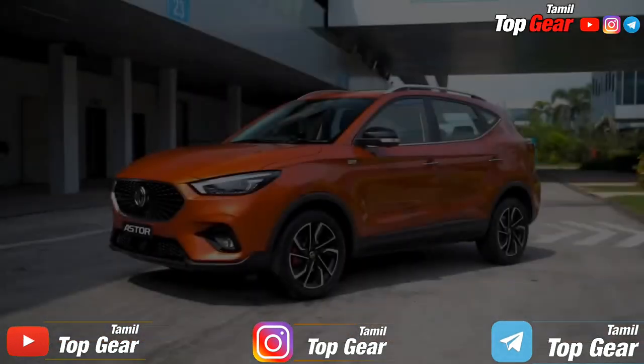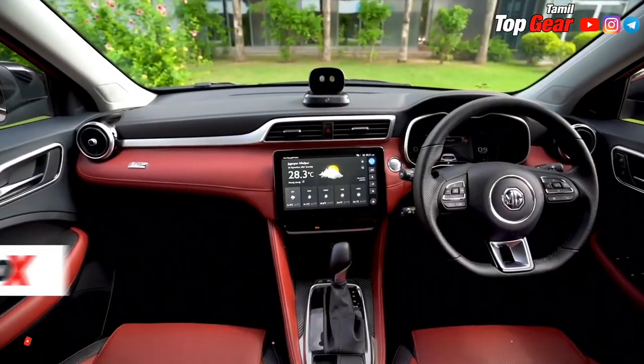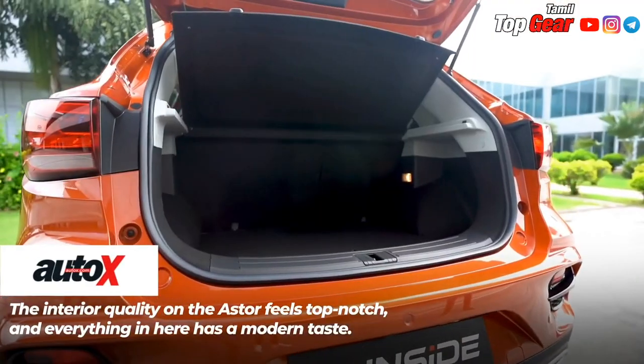Thank you for watching Top Gear. This is the first time we will see MG Astor's price reveal in this video.